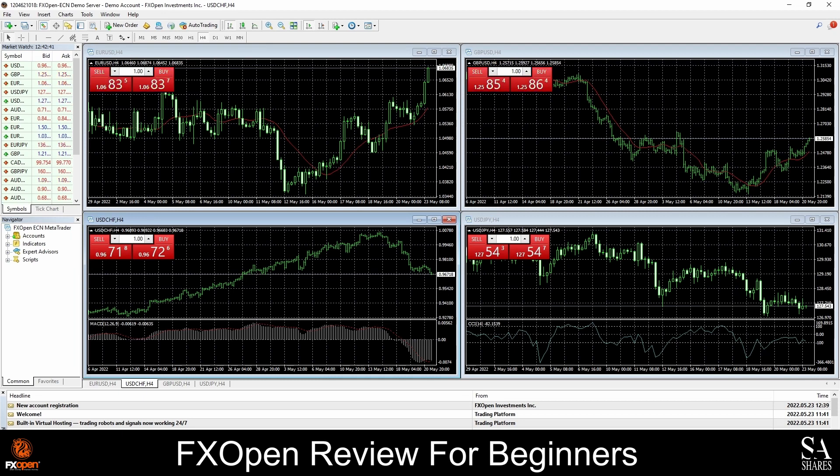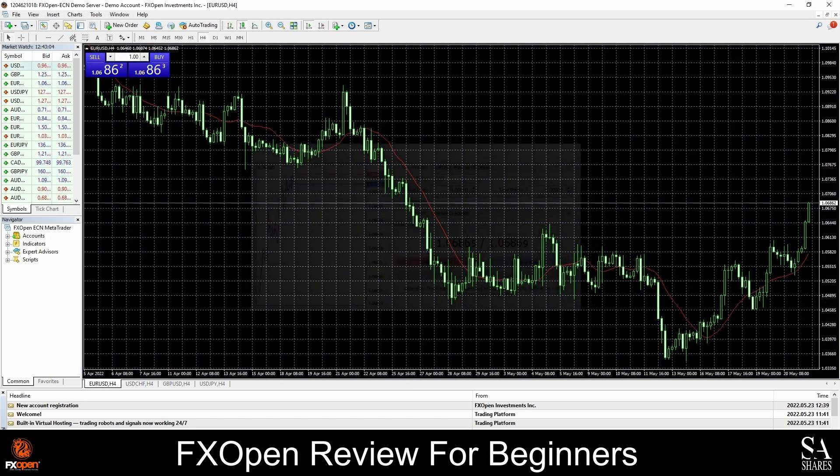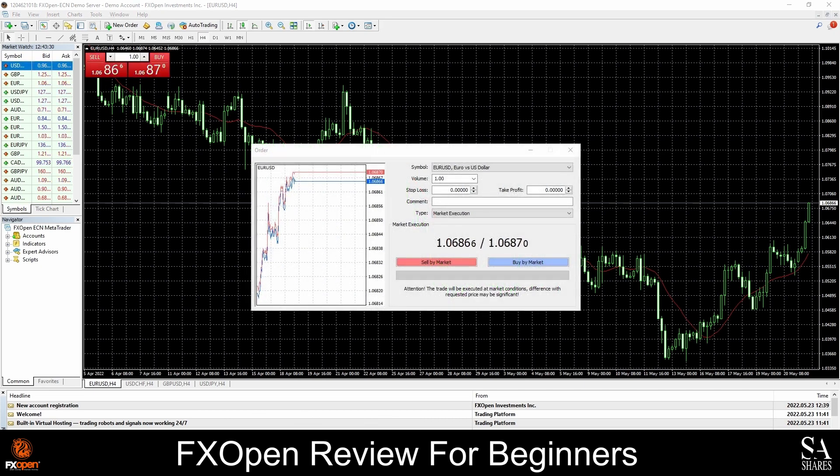This is the MetaTrader 4 terminal with FXOpen. In the center of the dashboard, you have your graph, on the left your navigator and market watch, and at the top of the screen a variety of tools and options that you can use. If you are new to trading and are new to the MetaTrader trading platforms, you can find a variety of helpful guides online or over on the MetaTrader website to help you understand the basics of platform functionality and to get started.